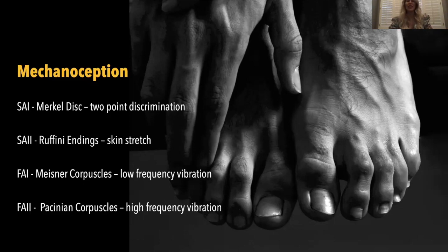SA2 is the Raffini ending — skin stretch. What is powerful about this one is that it will actually downregulate the sympathetic nervous system to get you into a parasympathetic state. This can be evidenced through reflexology of the feet, which is a way to actually stimulate SA2. There is a lot of research showing that reflexology of the feet downregulates the autonomic nervous system.